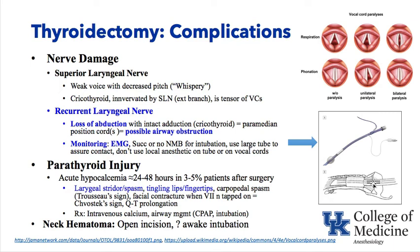Vocal cord paralysis during respiration and phonation: unilateral paralysis places the cord in a paramedian position. Bilateral paralysis can cause the vocal cords to be stuck together in a paramedian position, resulting in airway obstruction.